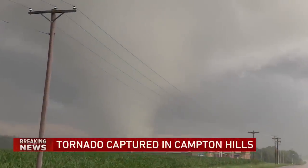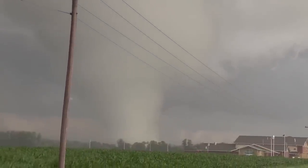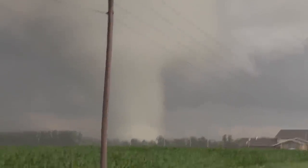Take a look at that. Wow, and you can hear it. That is a wedge tornado — in Illinois. Campton Hills.